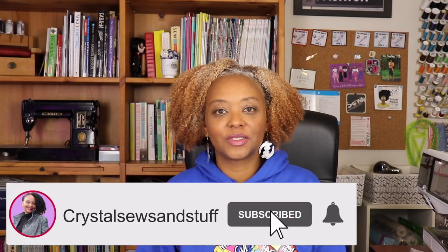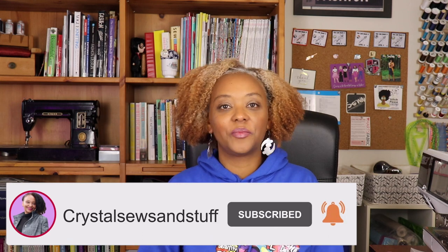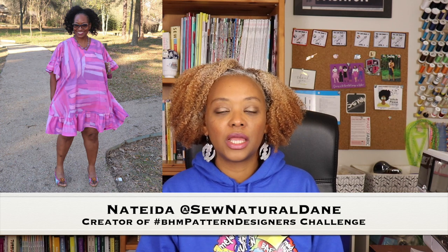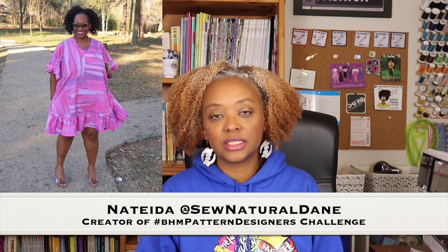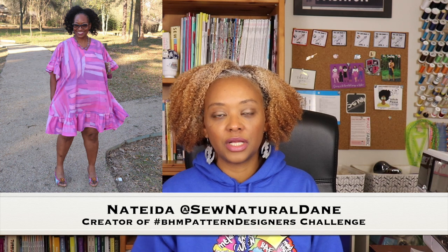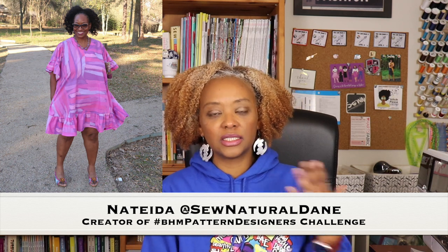Hey YouTube, I'm Crystal from crystalsewsandstuff.com. Welcome or welcome back to the channel where I share sewing pattern reviews and other fun sewing related content. Today I'm here to share the patterns that I'll be making for the BHM Pattern Designers Challenge for 2023. The BHM Pattern Designers Challenge is a really fun sewing challenge created by Natita of Sew Natural Dame, created to highlight black pattern designers during Black History Month, which is February.